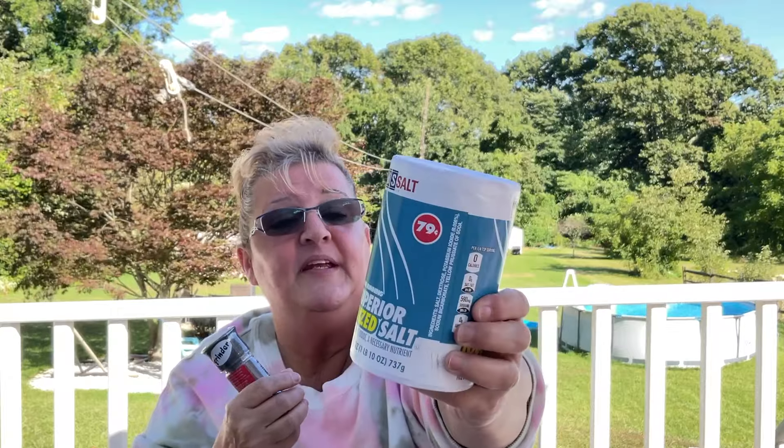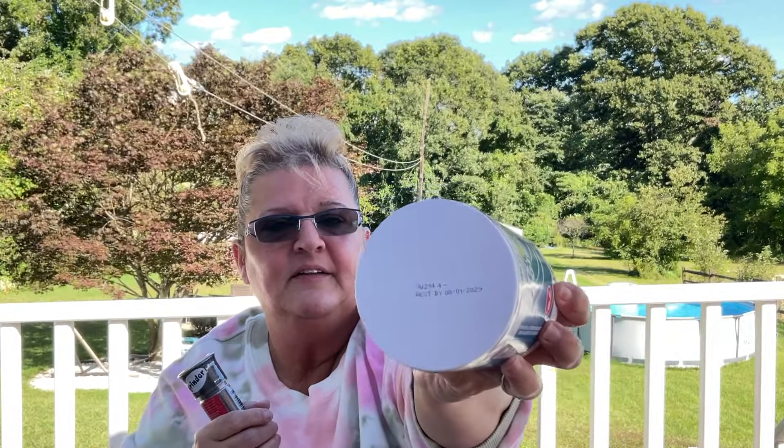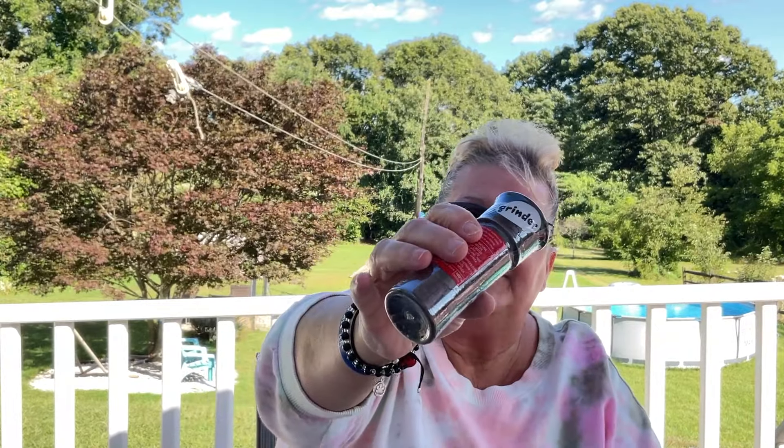I'm going to show the best-by dates on all of these. We also needed some salt and pepper — I picked up the salt, which says 75 cents on the product. I couldn't find the receipt so I'm not sure if I paid $1.25 or not.